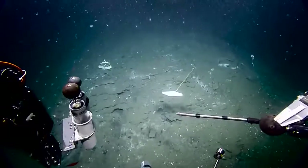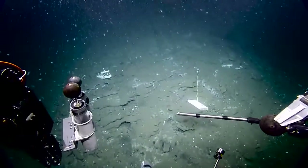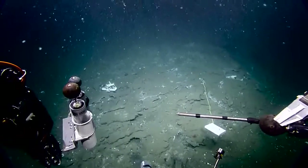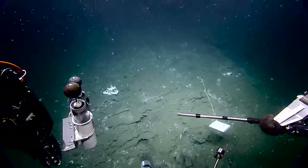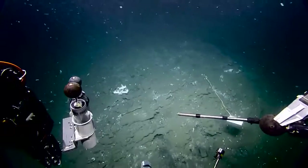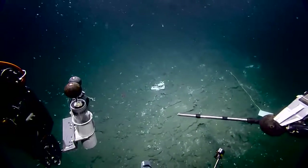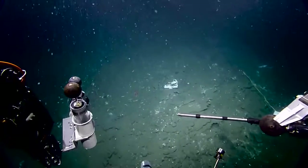So where we'll get the temperature probe is back where the bubbles are coming out. Would be nice to get a frame grab with that marker right there — it shows us the current. Time is just flying tonight. Yeah, it's been a fun sight.